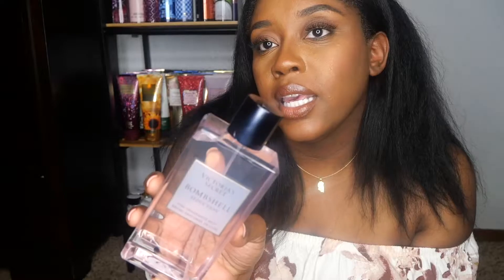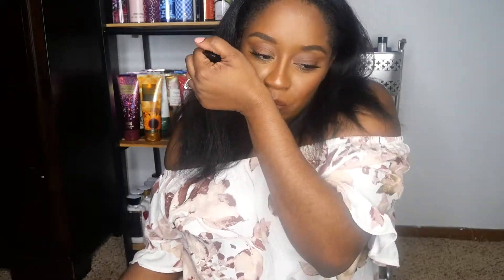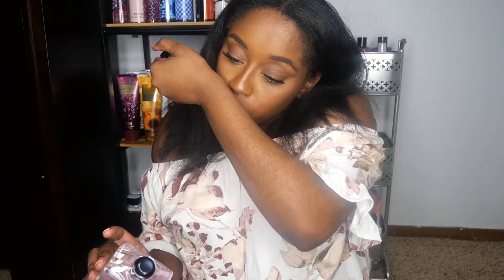Starting off this collection, I have Victoria's Secret Bombshell Seduction. This is a new scent to me. I am not the biggest fan of just the plain, simple Bombshell, so I wanted to give Bombshell Seduction a chance and see how she wears on me. If I'm not mistaken, this is a fruity scent — more like a fruity floral. I feel like I get a peony note in this, but I'm not 100% sure what the scent notes are. As you guys know, Victoria's Secret doesn't put any scent notes on their fragrance mist.